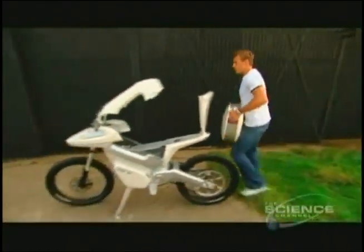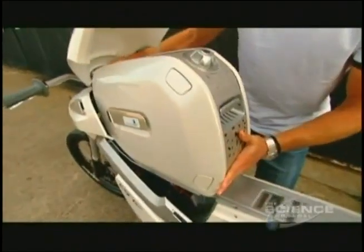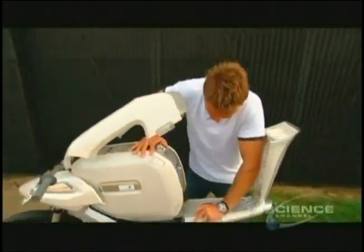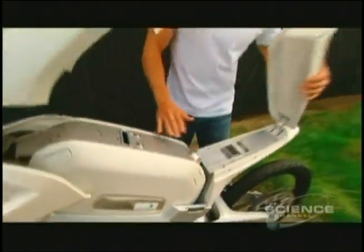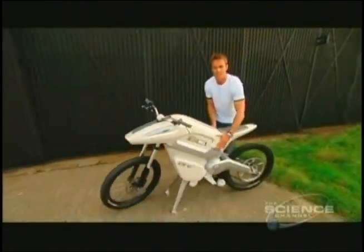So this is the fuel cell. It weighs about 20 kilos and it's extremely easy to put in — you just slide it in like that. It clips into the socket just like that. Pull this clip down, push the fuel cell in, seat comes down — easy as that. Fairing back down. There you go.